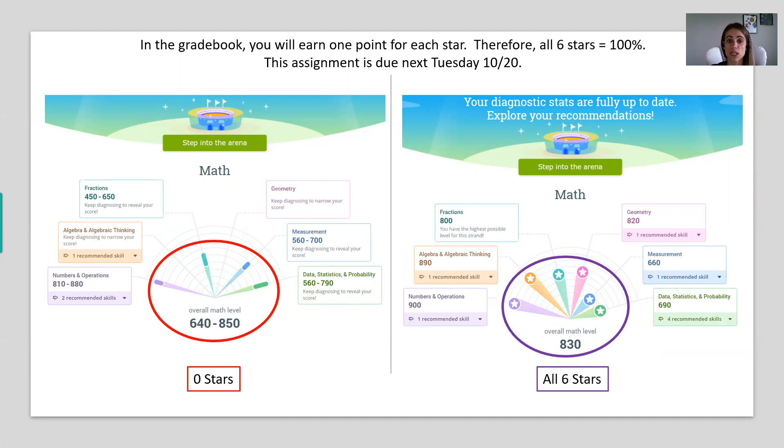Having all six stars means IXL can recommend the things you need to work on to make your math class easier. As we know, math builds on itself, so if there's content from elementary school or sixth and seventh grade you don't remember, refreshing in IXL will make eighth grade pre-algebra easier. For grading, you earn one point for every star, so when you get all six stars you get 100 percent.